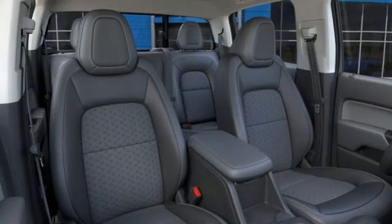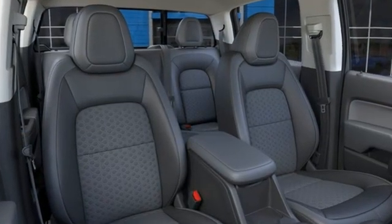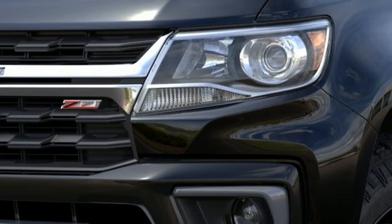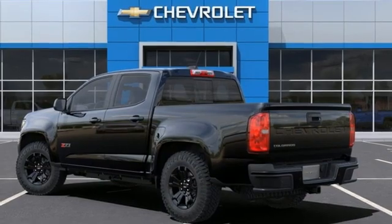It comes with all the amenities you need: V6 engine, four-wheel drive, driver selectable mode, trailer hitch receiver, streaming audio, and Wi-Fi hotspot.